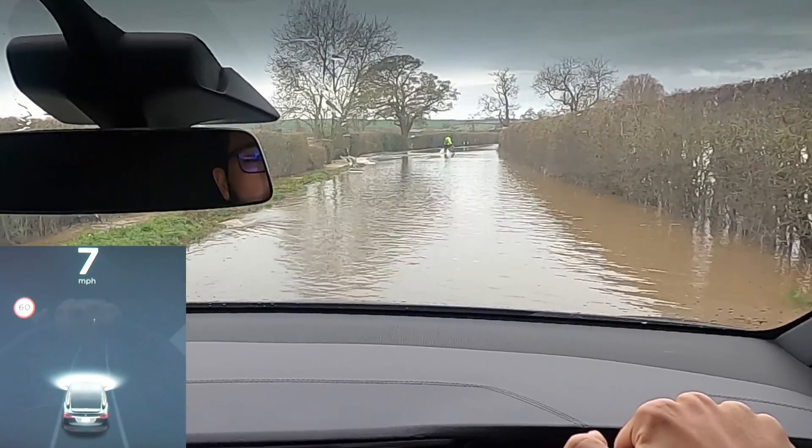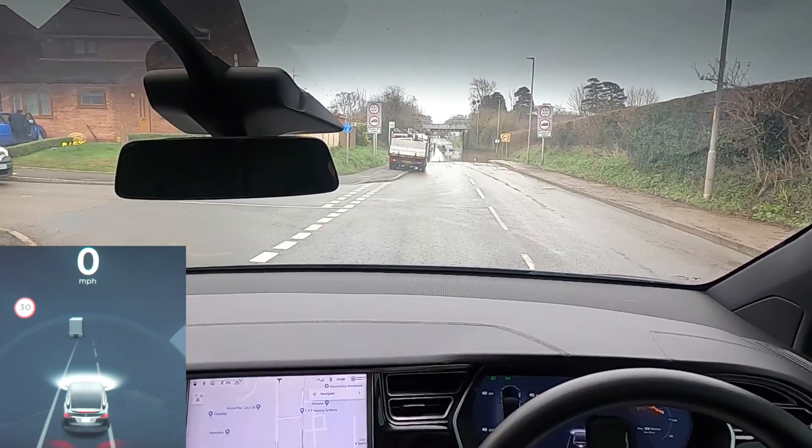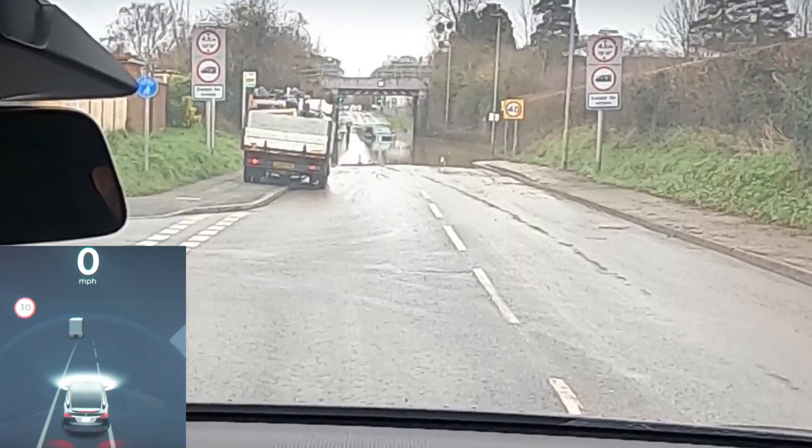If I'm being totally honest, I'm more kind of worried for the cyclist. It is completely flooded.